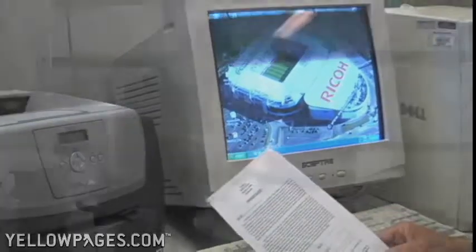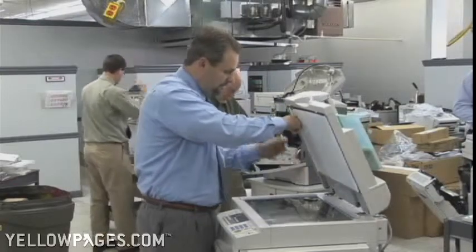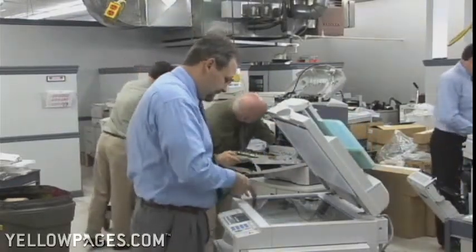Our entire product line is backed up by what our existing customers know as the finest factory-certified service professionals to ensure your equipment runs at optimum performance.